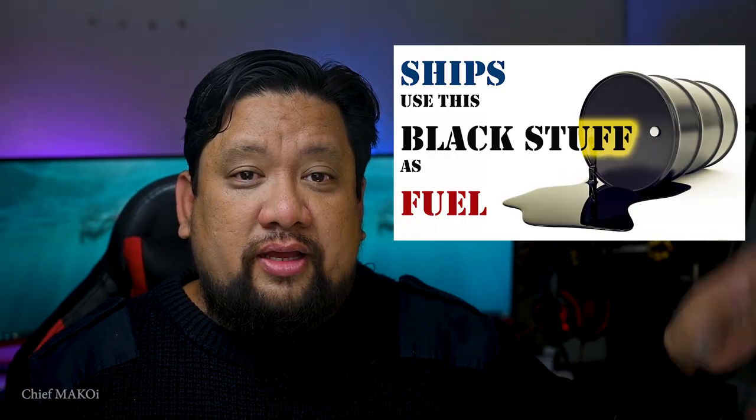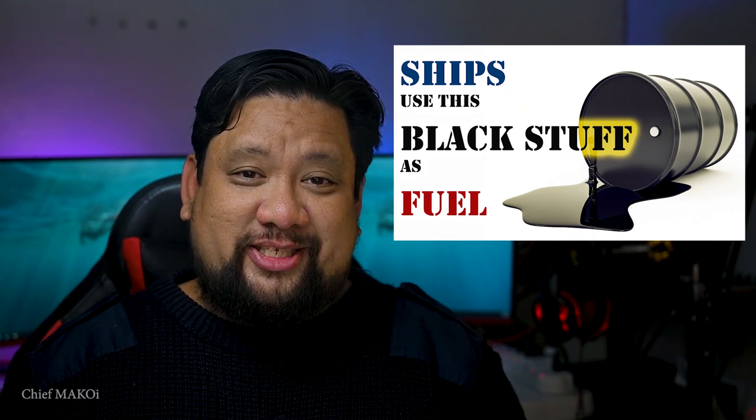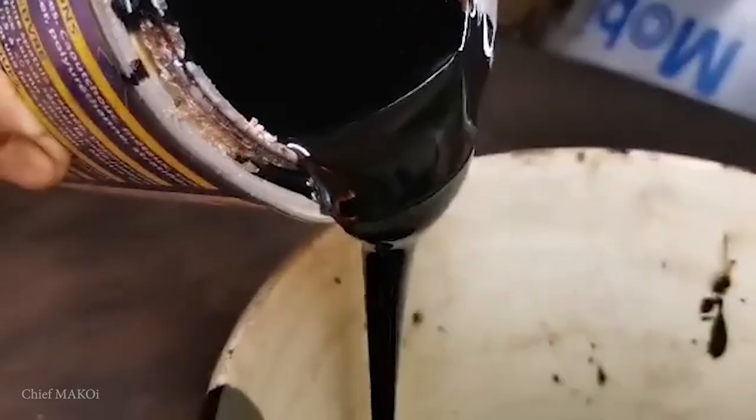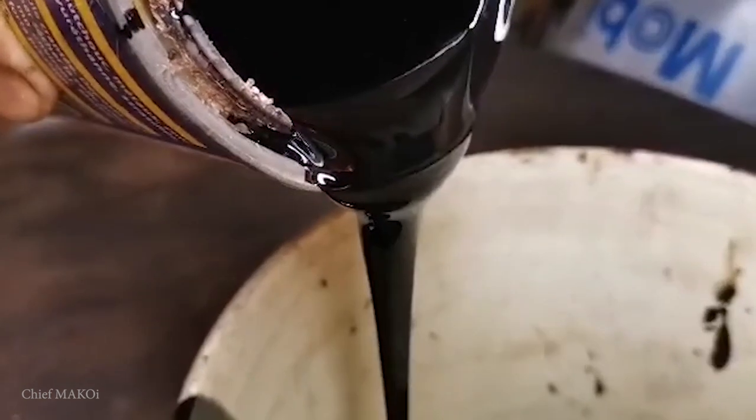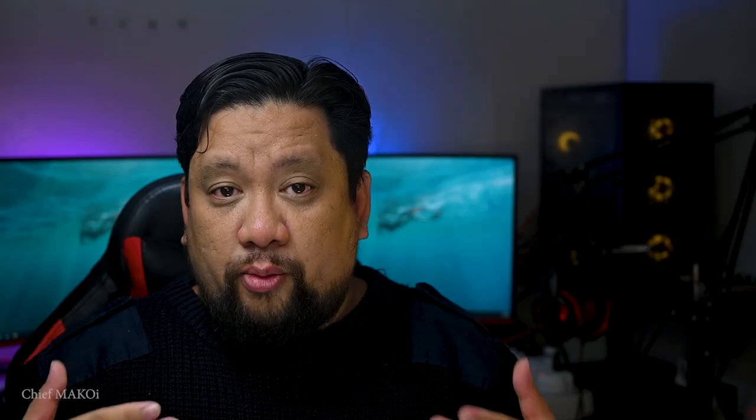In order for the main engine to run, it needs fuel. And even though it is called a diesel engine, it doesn't mean that it uses diesel fuel all the time. It uses heavy fuel oil — or as I like to call it, the black stuff. This heavy fuel oil comes with a lot of impurities like sludge, water and abrasive particles, which will damage the engine. So before using it, it needs to be purified.